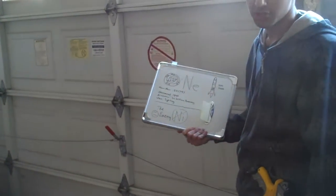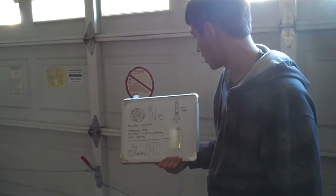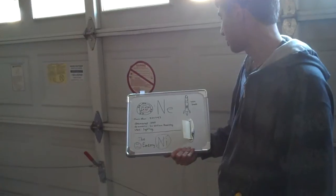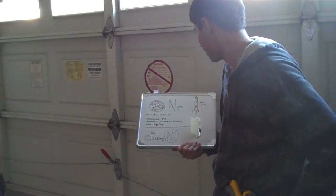Welcome. Today's chemical is Neon, chemical symbol NE. There are two electrons in the first energy level and eight electrons in the second energy level. Atomic mass is 20.1797.